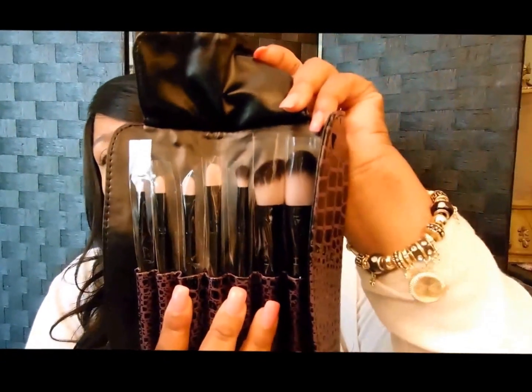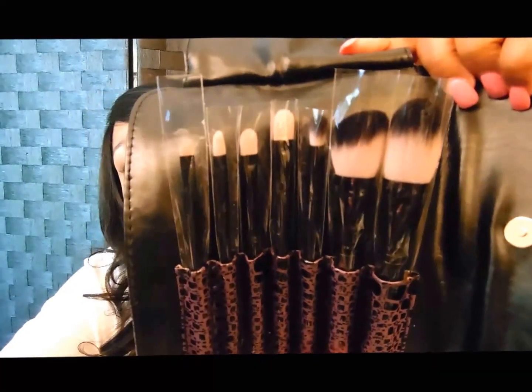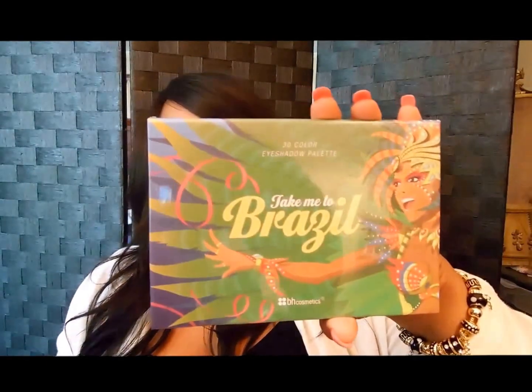Moving on to BH Cosmetics — they had one of those little specials going where you get palettes and brushes. They had the Take Me to Brazil palette and the Eyes on the 60s palette, and you got a brush set with it — I believe it's the purple faux croc travel set. It comes in a little travel pouch, great to stick in your purse or a kit. Nice quality.